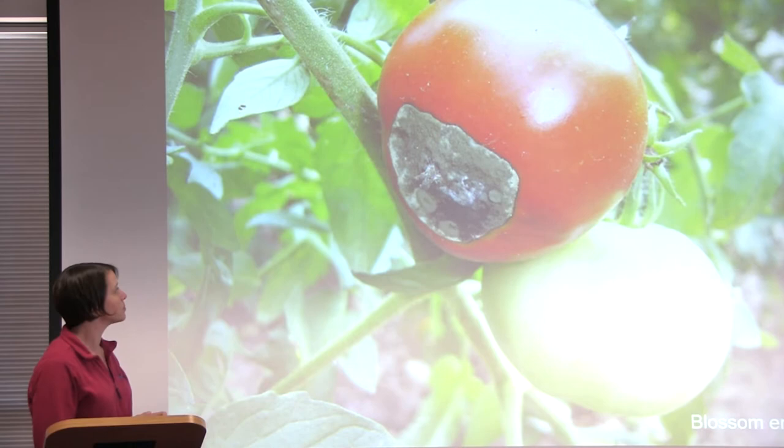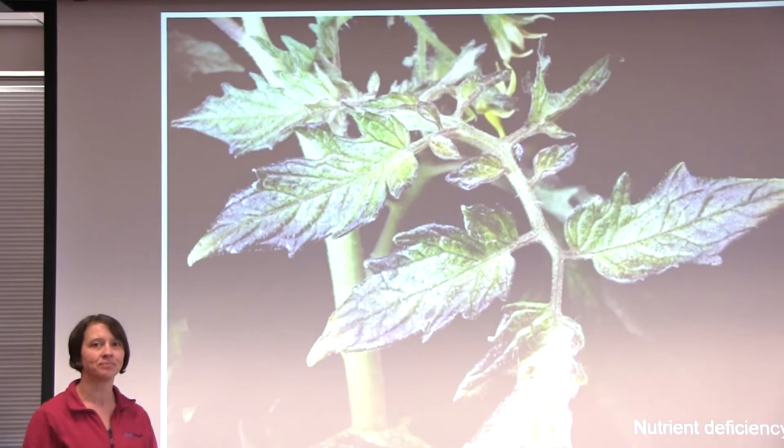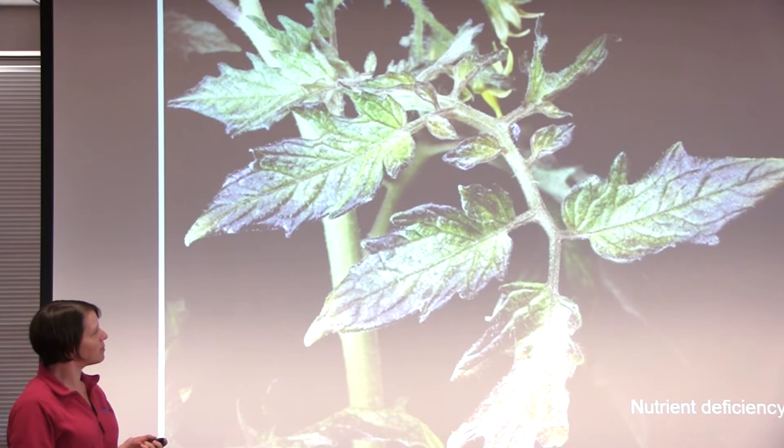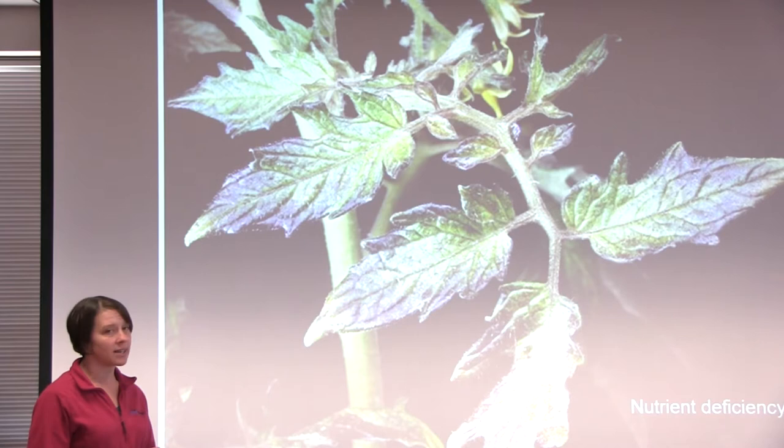This is also a tomato plant, and you can see the purpling on the edges of the leaves. This is typical of a phosphorus deficiency — not having enough of one of the major nutrients, which is phosphorus. A grower can solve this problem by using additional fertilizer or compost. This cannot be solved by using any type of pesticide.